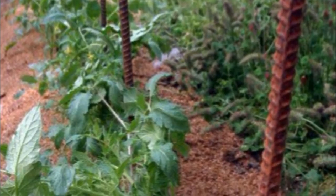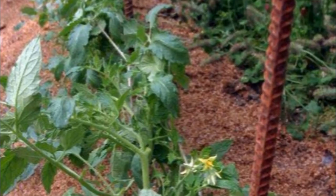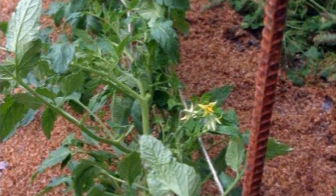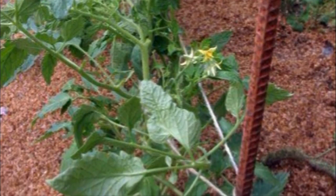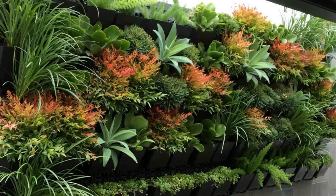Eight: rebar, as pictured, is usually reserved for construction sites, but it makes a great guide for a growing tomato plant. You're probably used to seeing tomatoes in growing cages, but cages can restrict their growth. Stakes like rebar are much more helpful in growing your tomato plant to its full potential.